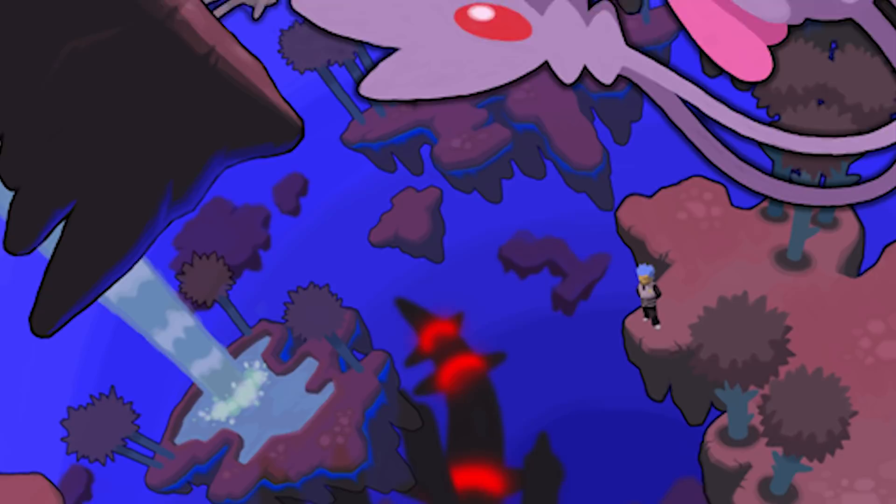Burmy and Wormadam kind of live in symbiosis with their environments, wrapping up in cloaks of the various things around them. Rotom's forms are based on appliances, so they certainly wouldn't be different on the evolutionary tree. Giratina is particularly interesting — its body is radically different depending on whether it's in the Distortion World or in our world. Potentially, because the laws of physics are different in the world where it usually lives, and because it's a god-level Pokemon, it just changes its form to be more appropriate to the laws of physics in our world.